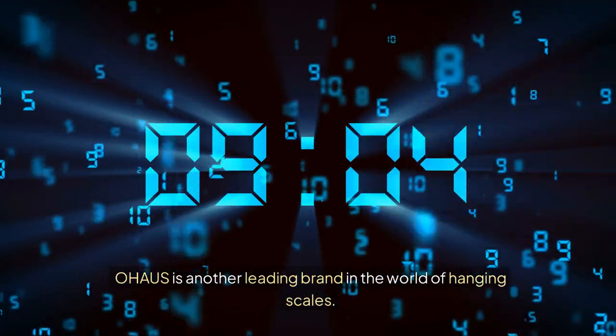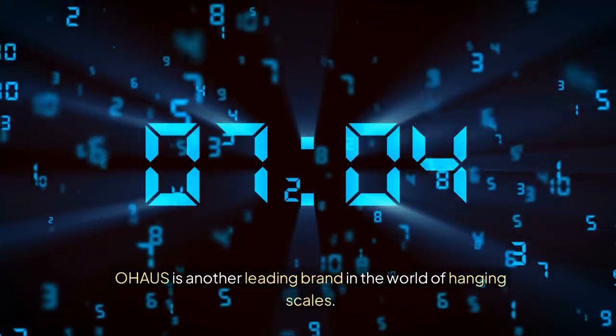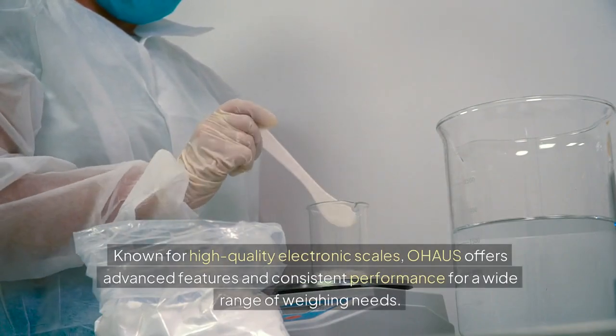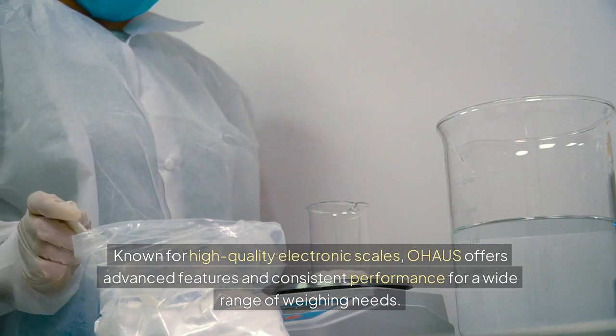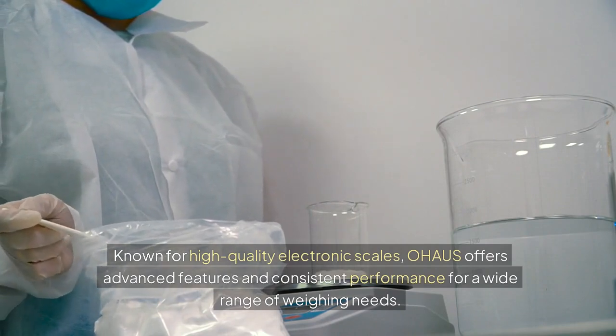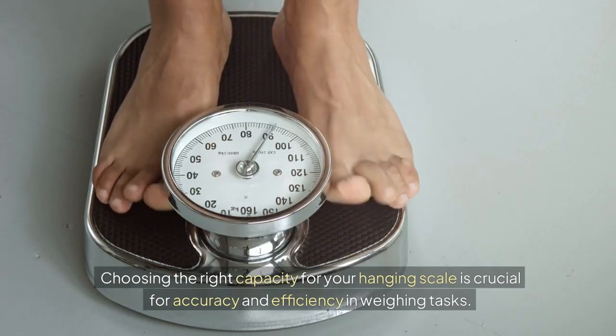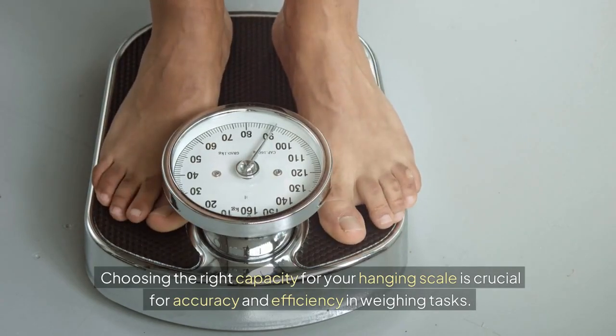Ohaus is another leading brand in the world of hanging scales. Known for high-quality electronic scales, Ohaus offers advanced features and consistent performance for a wide range of weighing needs. Choosing the right capacity for your hanging scale is crucial for accuracy and efficiency in weighing tasks.